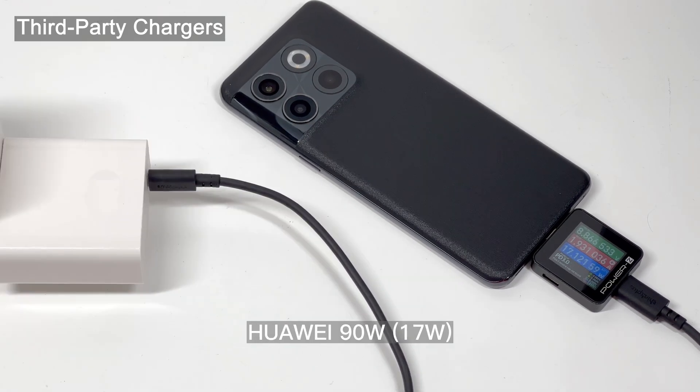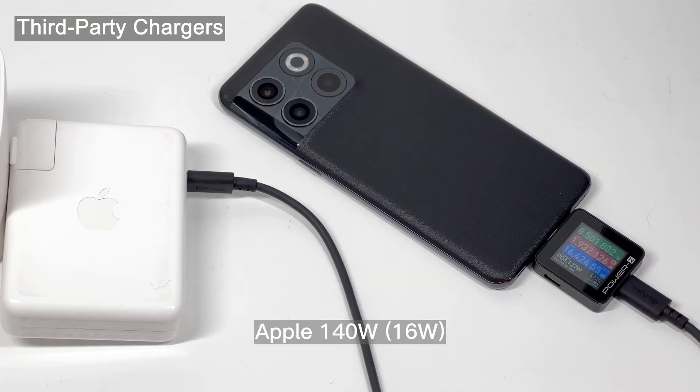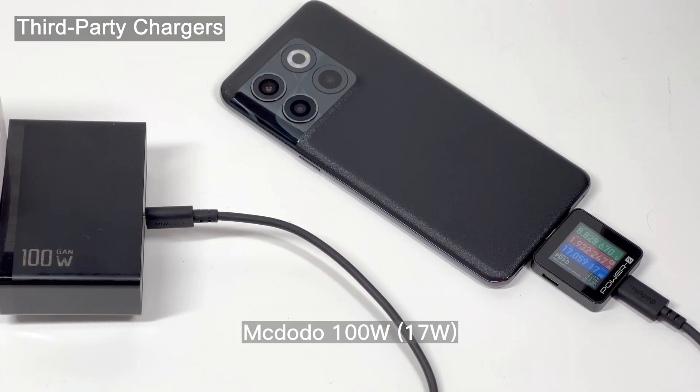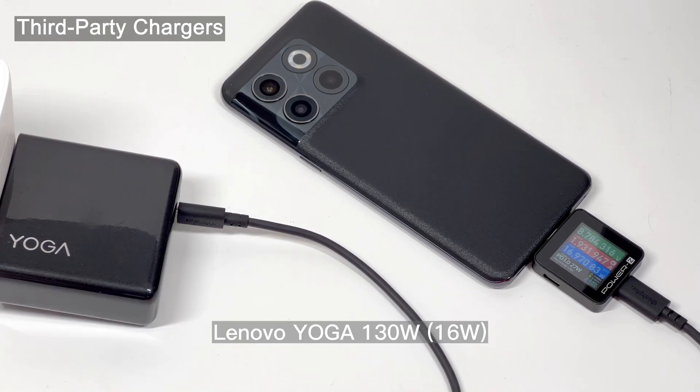That's all the charging compatibility tests for the OnePlus 10T. It works well with previous OnePlus and Realme high-power chargers. While the 160W charger can indeed provide super-fast charging speed, you have to use a special cable for that. And the power for third-party chargers is not that high, to say the least.